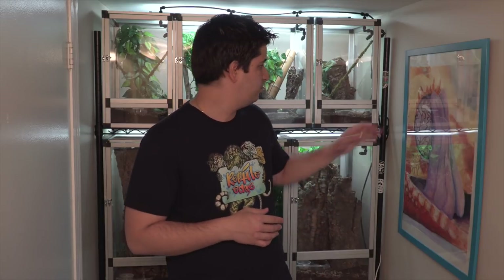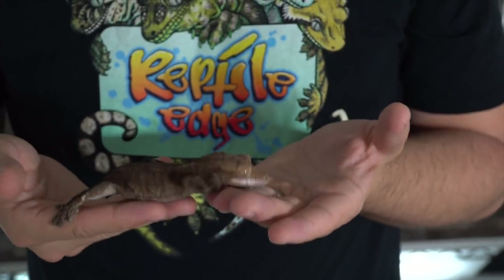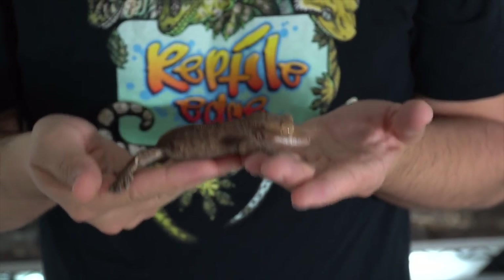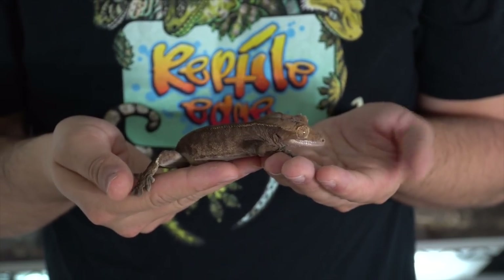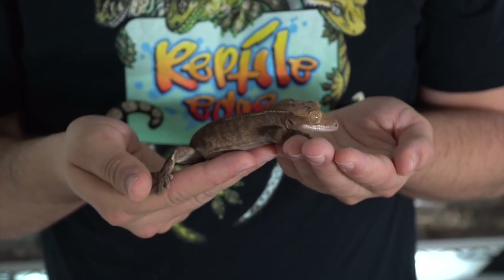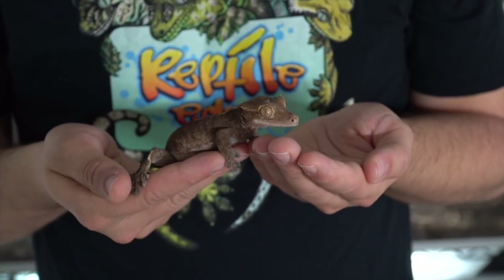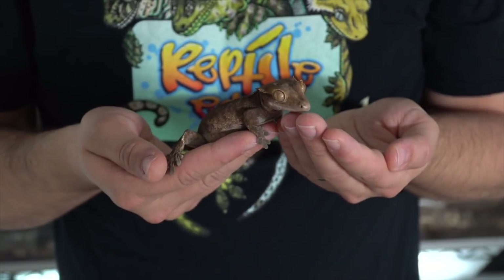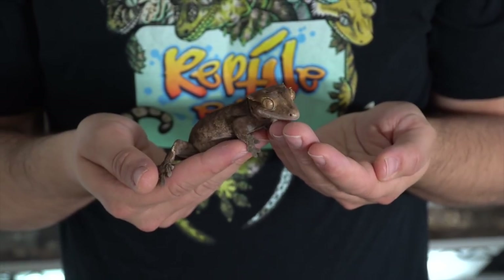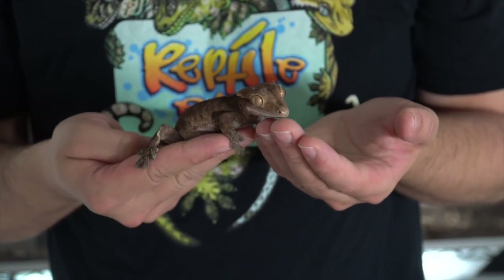I do have my original Crested Gecko, who's 13 to 14 years old. This is OG — I call her Blaze. Blaze is actually my very first reptile. She is 13 going on 14 years old — she's been in my care for 13 to 14 years. She was around 6 to 7 months old when I purchased her, so I'd say she's closer to 15 years old. She's a beauty — nice and calm. She lost her tail a while ago while breeding.